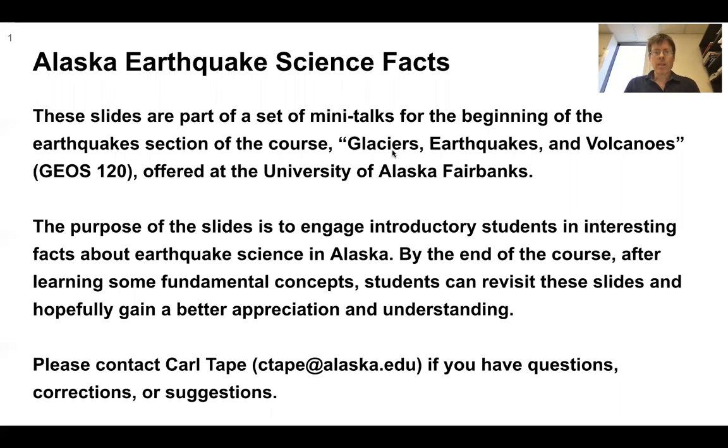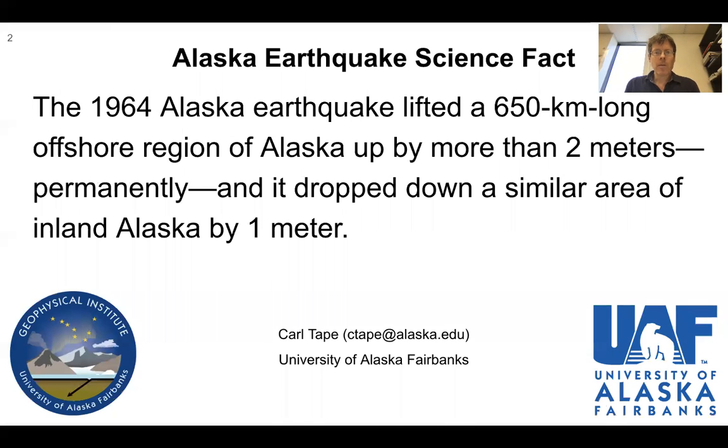Welcome to Alaska Earthquake Science Facts. I'm Carl Tape. The 1964 Alaska earthquake lifted a 650 kilometer long offshore region of Alaska up by more than two meters permanently, and it dropped down a similar area of inland Alaska by one meter.